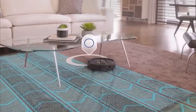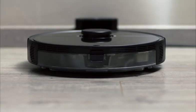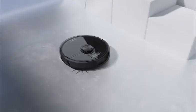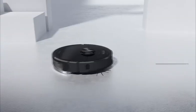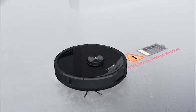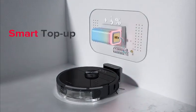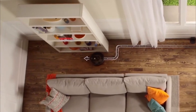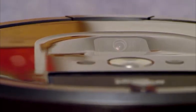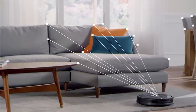Robot vacuums never get bored or distracted and they don't mind cleaning every day, so with very little effort on your part, your floors can stay constantly tidy. CRS vacuum testers evaluate how well each robotic vacuum removes surface debris on medium pile carpet and bare floors, whether it can get into tight corners, and how well it navigates and cleans multiple types of rooms, with common robotic vacuum pitfalls including power cords and carpet fringe.